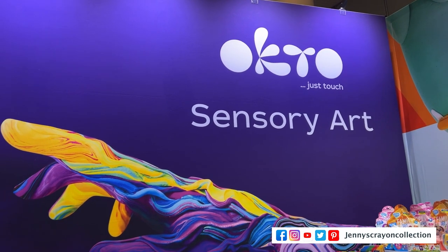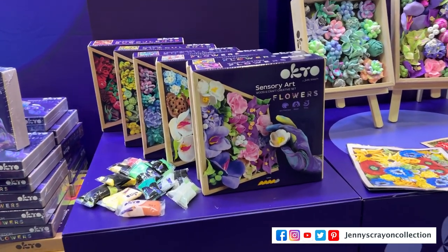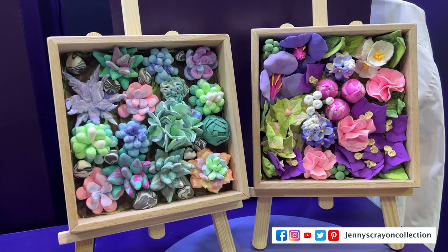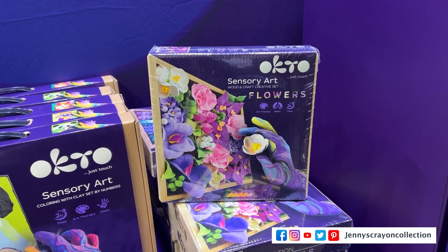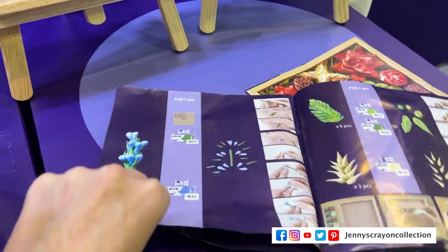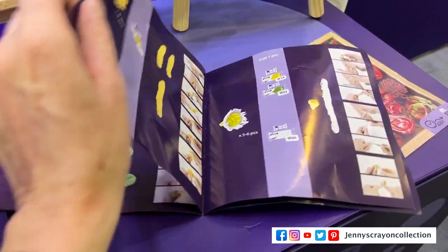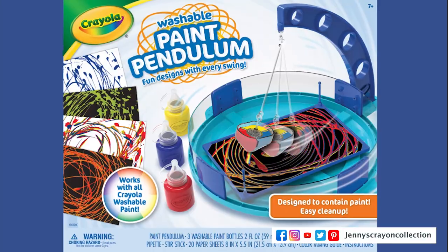Number 18 — I found these guys at Toy Fair: Okyo. It's a lot like model magic and sensory play, but what's different is it shows you how to make intricate flowers, so it really is an art project. I really want to try this out — I think it would be a lot of fun to make.